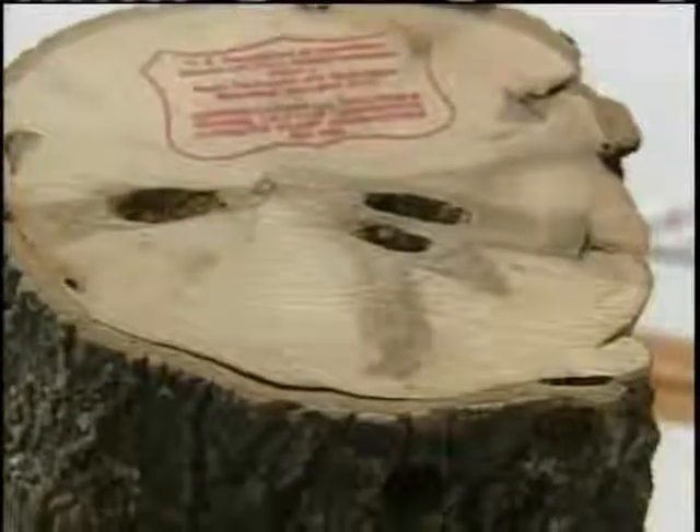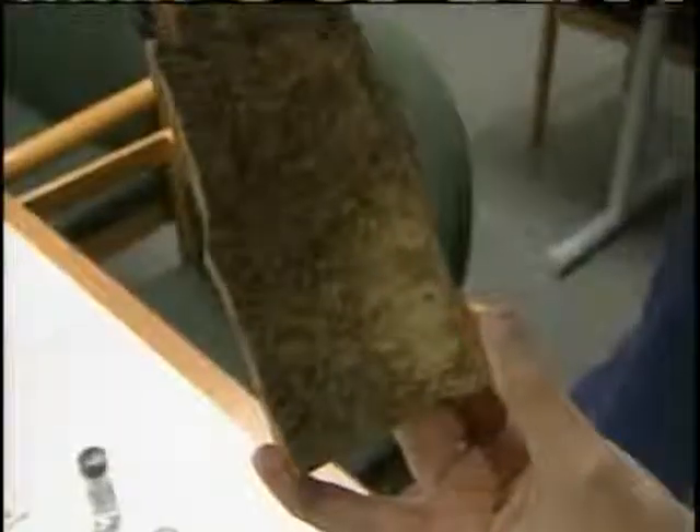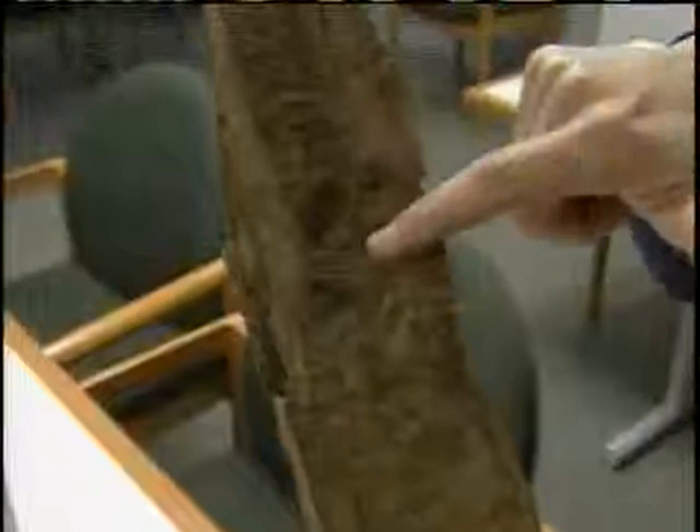Those tunnels damage the tree's ability to circulate nutrients, and it eventually dies. The emerald ash borer is just as deadly, but it goes after ash trees. The exit holes are smaller, but you can see signs of where the insect was crawling around under the bark — it has these S-shaped larval galleries.